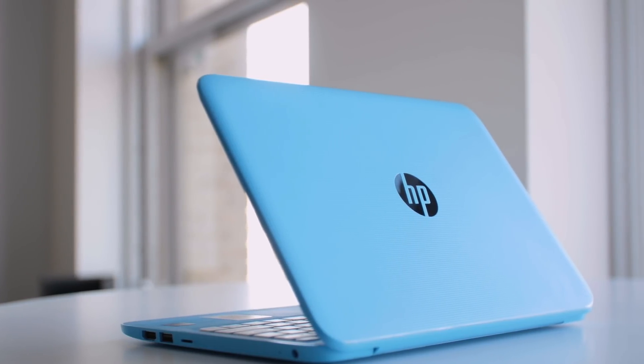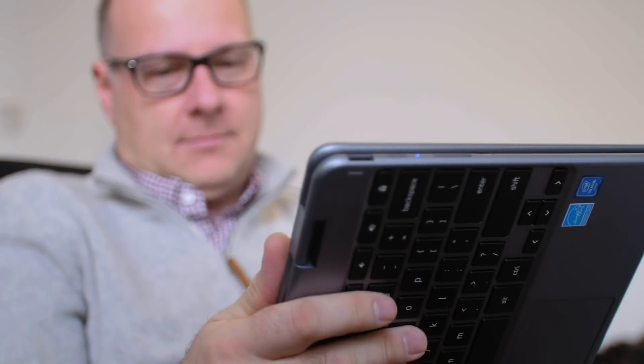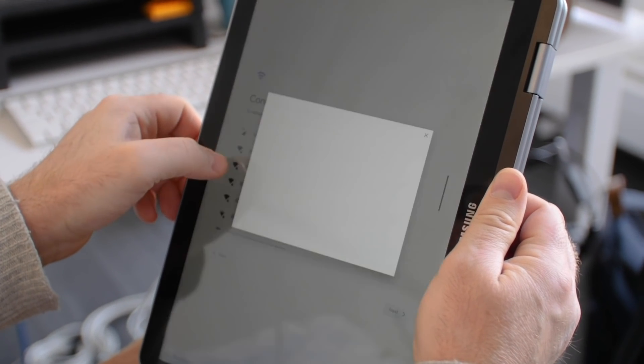For around $500, it's now possible to pick up a Windows 10 laptop powerful enough for use at home, school, or work. Likewise, it's also easy to find full-featured Chromebooks and hybrid systems that give you both laptop and tablet functionality in one device for as little as $300.